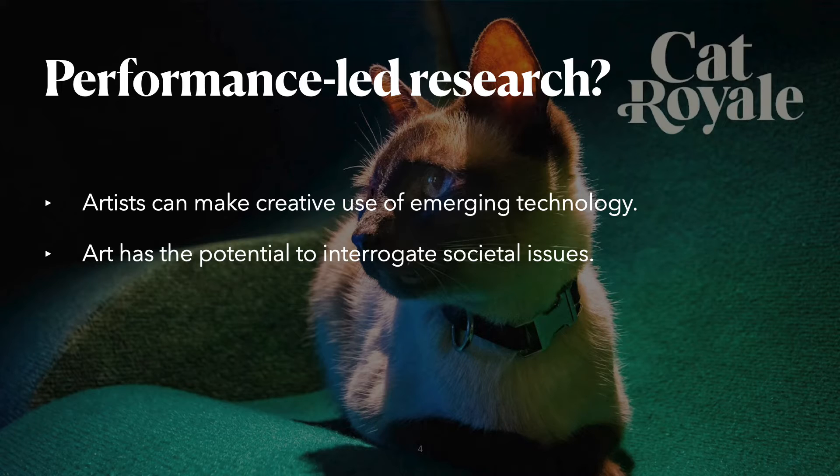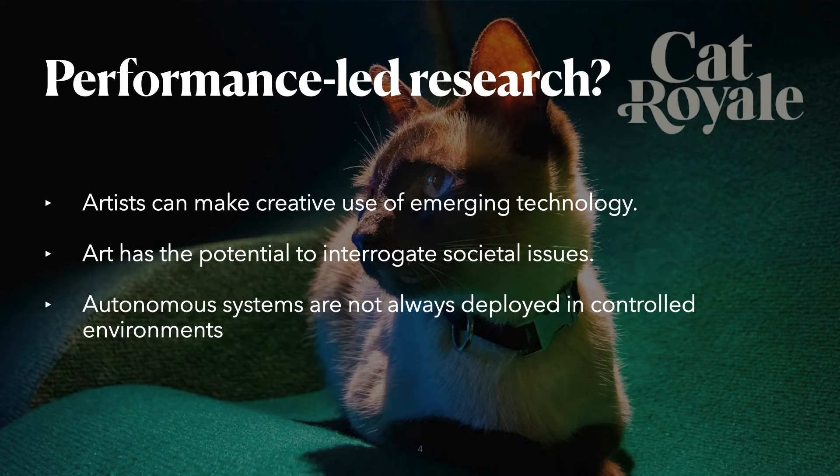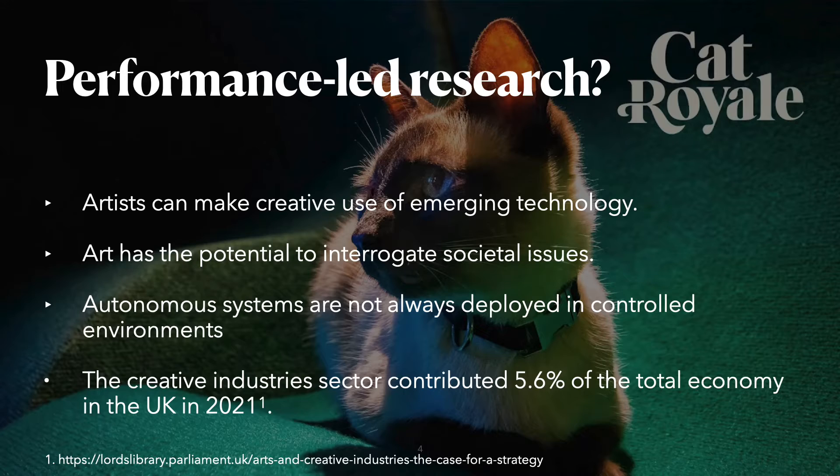In this particular case, Cat Royale interrogates questions in relation to trustworthy autonomous systems. Thirdly, autonomous systems are often not deployed in fully controlled environments; therefore, the investigation of these systems in uncontrolled and at times chaotic environments can produce interesting results in its own right. And lastly, the creative industries is a major factor to the economy — for instance, in 2021, the creative industries contributed 5.6% of the total gross value added to the UK economy.